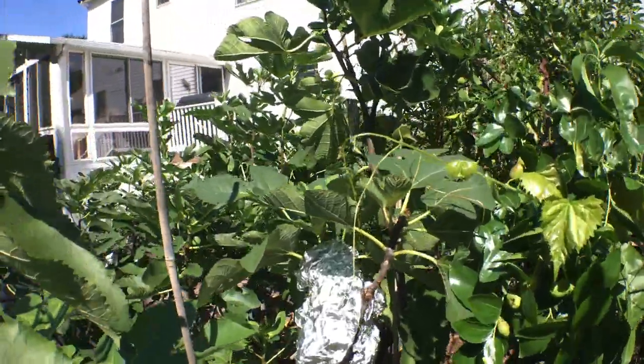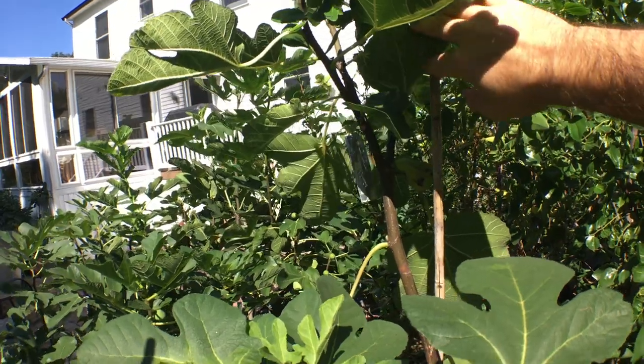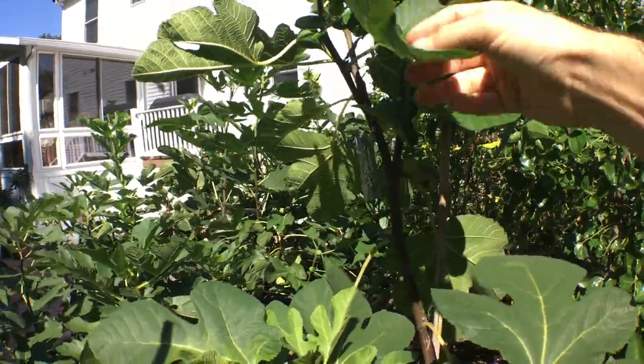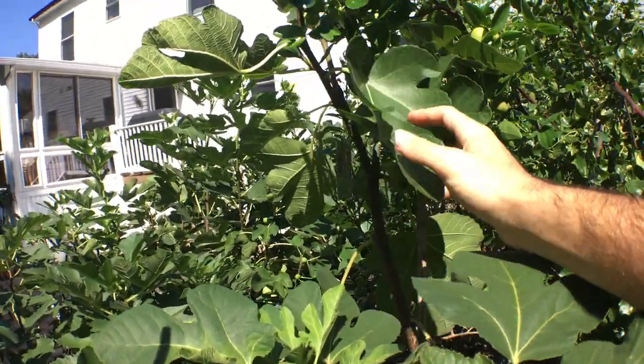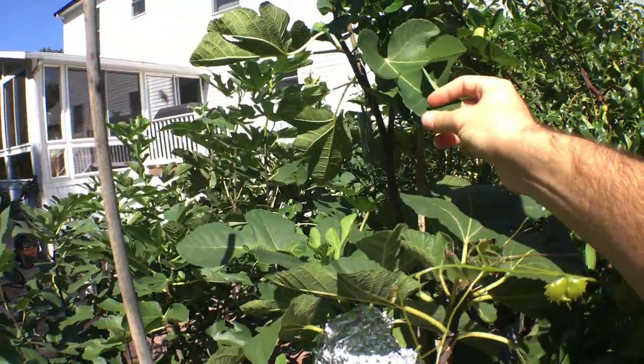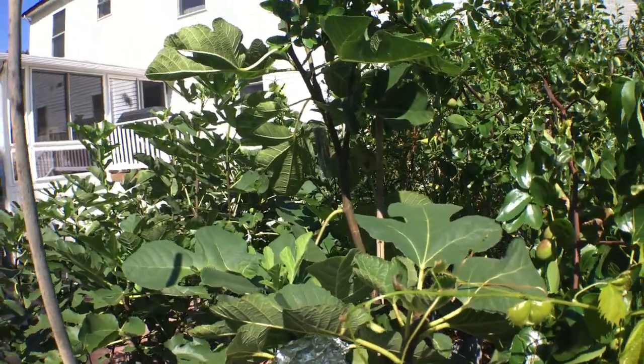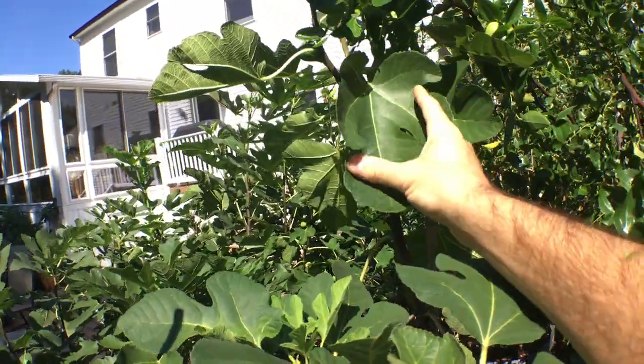Hey everyone, it's Ross and I have an interesting fig for you all today. This is the first Adriatic type variety that I'm going to ripen. It's called Blanche de Deux Cezanne, a French variety. But it's very similar to Green Achea, Vertae, Paradiso, J.H. Adriatic, and Rockaway Green.